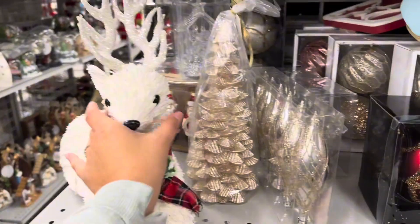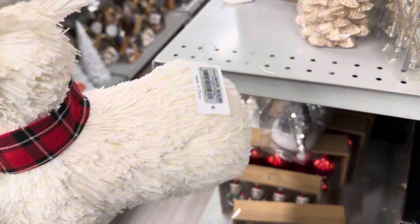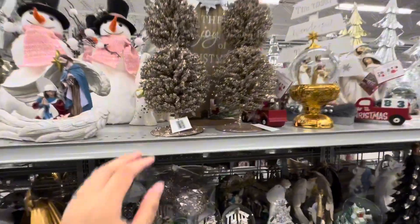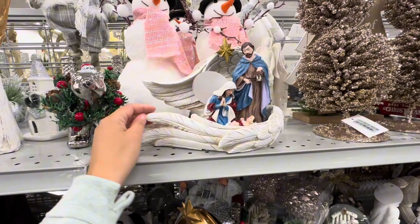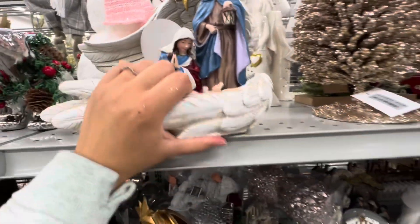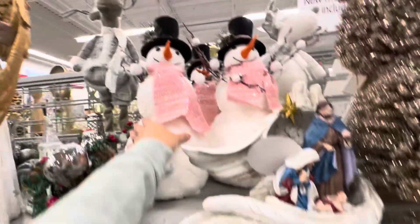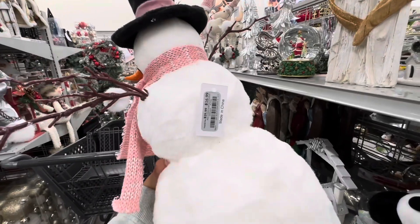This little reindeer is going for $12.99. These little trees are so tall and they're only $12.99. And check out this really pretty nativity set that's wrapped in angel wings. Again we have these little snowmen with pink scarves if you're into pink.